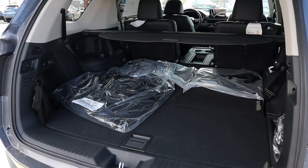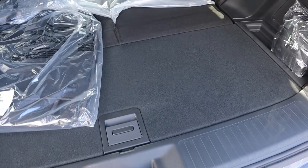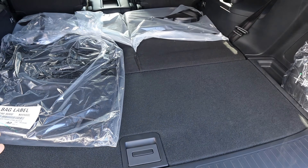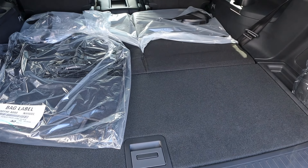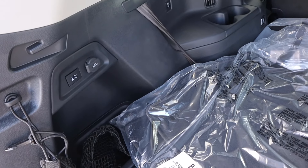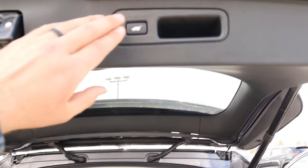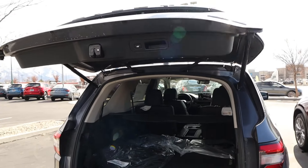Looking at the Pilot, it's a very similar setup. Storage space is really similar — these vehicles are pretty much the exact same length, so dimensions are very similar. You can see the USB port and a 12-volt outlet in the back. I'd say it's just as practical as the CX-90. Press the button and the hatch lowers right back down.